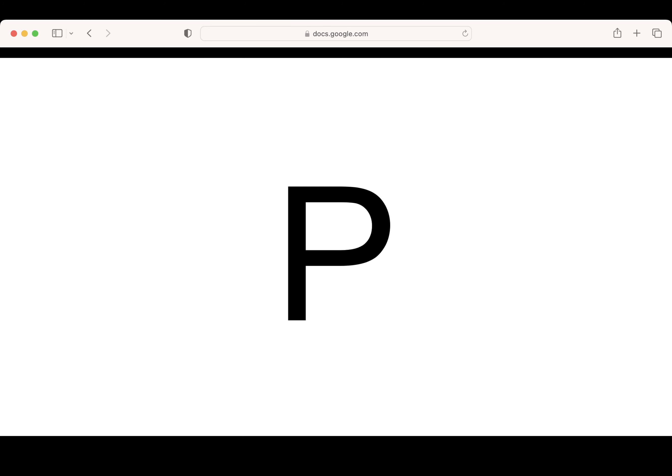This is the letter P. Say it with me: P. What letter? Great job. Pencils up. Let's write the letter P. Awesome.